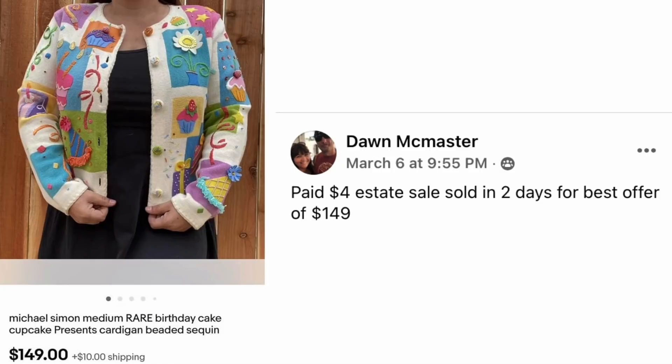Dawn McMaster paid $4 at an estate sale and sold in two days for a best offer of $149. The item is a Michael Simon sweater with birthday cake, cupcakes, and presents design. She paid $4, sold for $149.